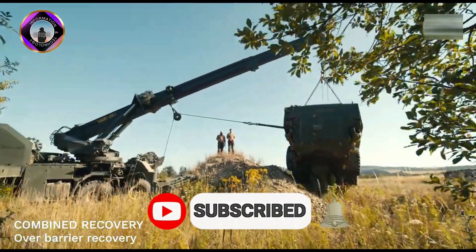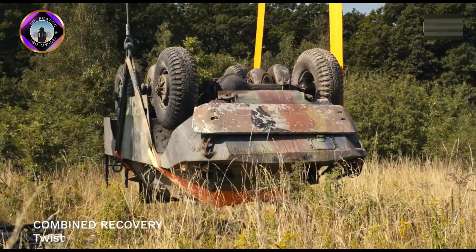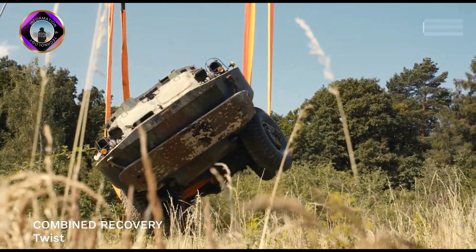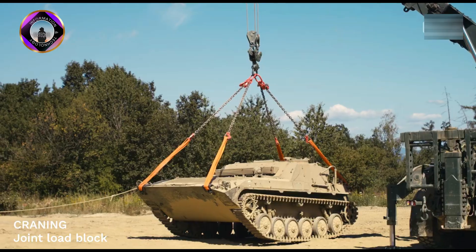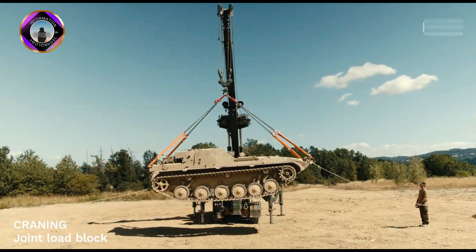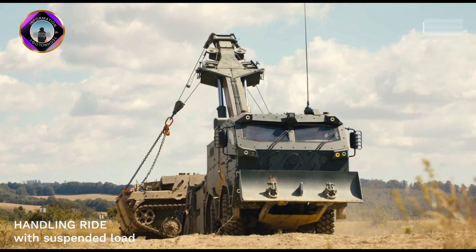The vehicle is equipped with a winch that has a basic pull of 25 tonnes and a two-reel crane with a lifting capacity of 30 tonnes. It uses a hydraulic fork installed in the rear of the vehicle to move cars, armoured wheeled vehicles and other equipment. Its combination of power, manoeuvrability and diverse functionalities makes it a true force to be reckoned with.